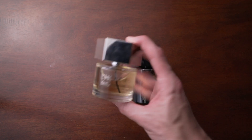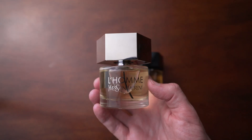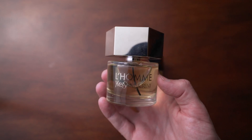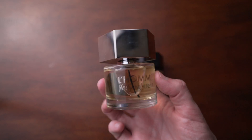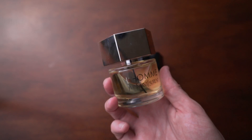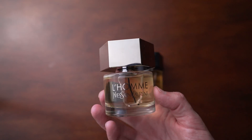Anyway, on with the fragrances. The first one is L'Homme and the house of course is Yves Saint Laurent. These two are L'Homme and La Nuit de L'Homme. L'Homme is a great fresh scent that works well in warmer weather, great in the office, and for formal situations — a great multitasker. It has notes of apple, ginger, and vetiver, and it is a wonderful fragrance.